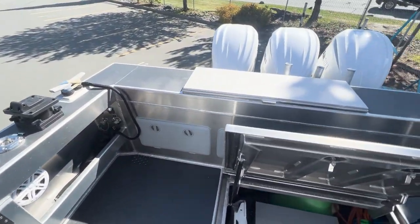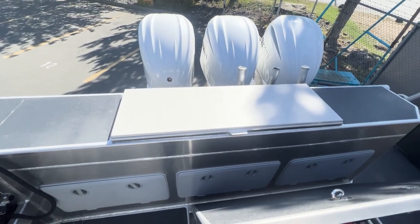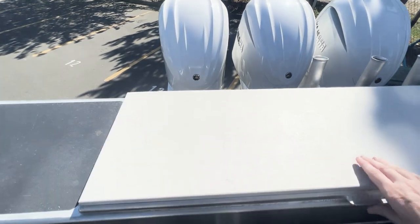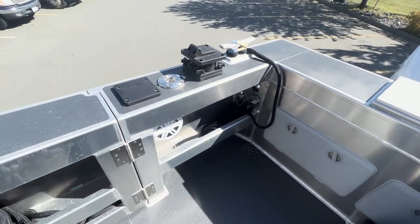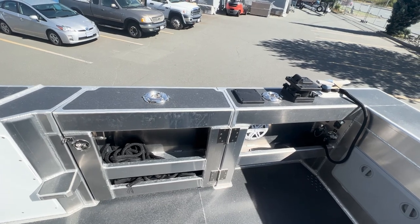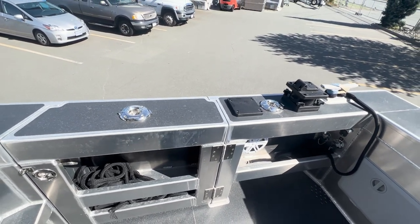Built into the transom, we have additional storage below, and a fish box built in with overboard discharge. This customer is using the fish box for storage.